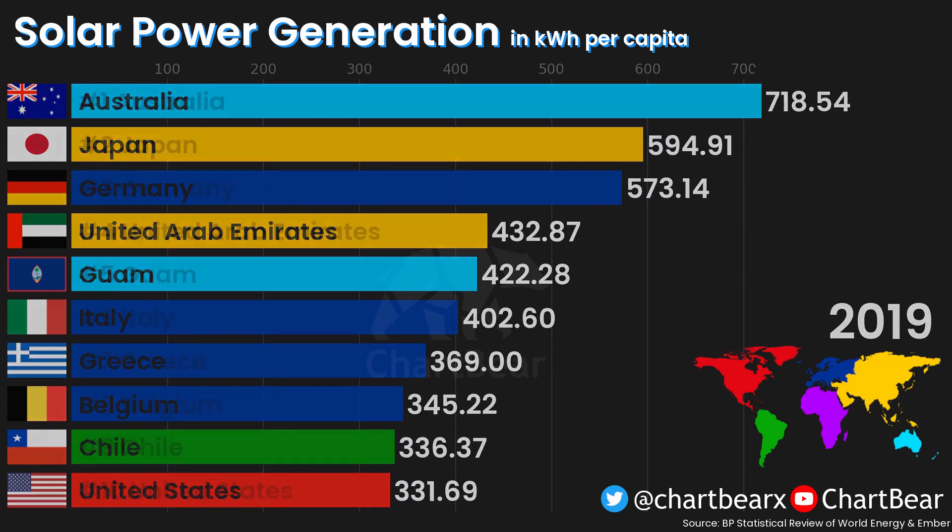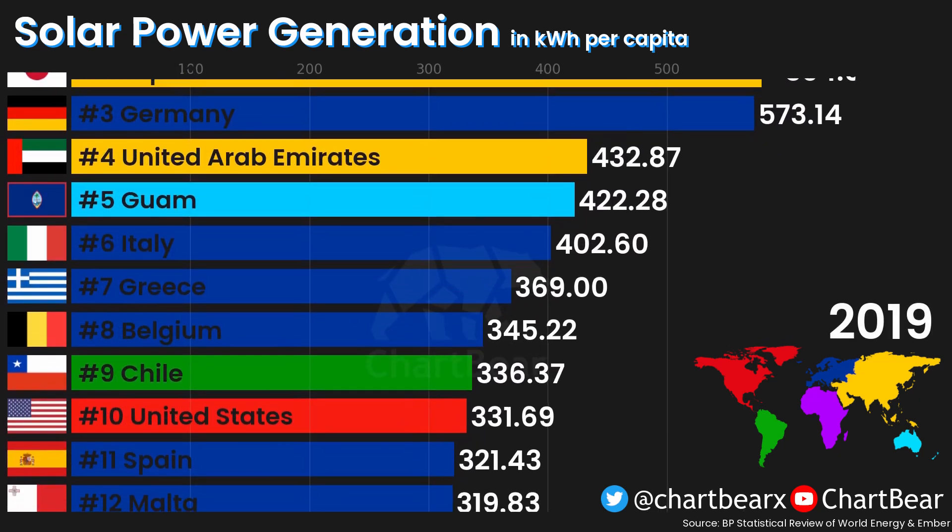Now you'll see the top 50 countries. Is your country in the top 50? Leave a comment and let me know.